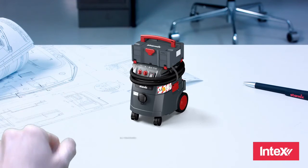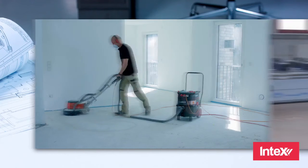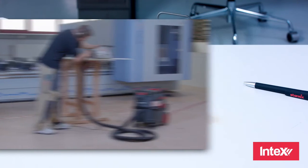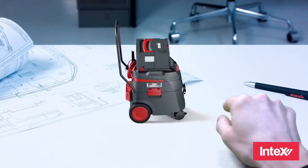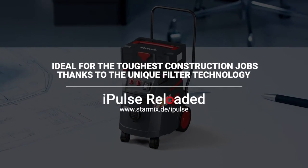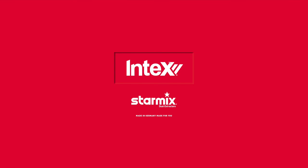The iPulse 2 — our answer to the challenges of the toughest jobs on construction sites and in workshops. The result of almost 100 years of development tradition. The new iPulse Reloaded, designed for the future. StarMix. Made in Germany. Made for you.